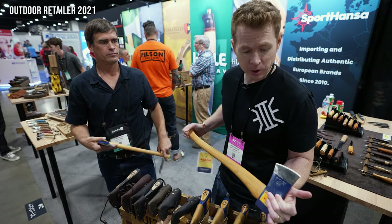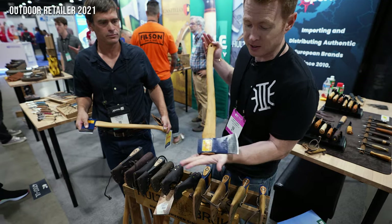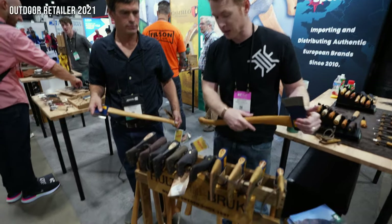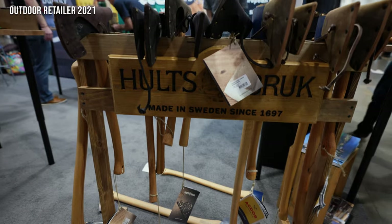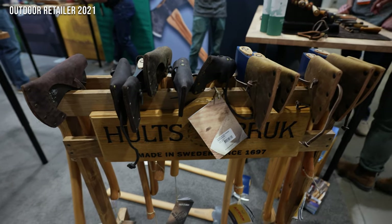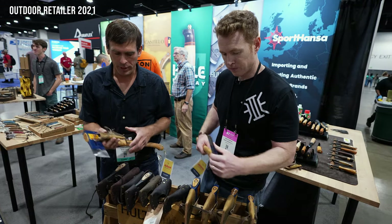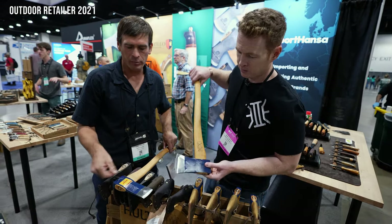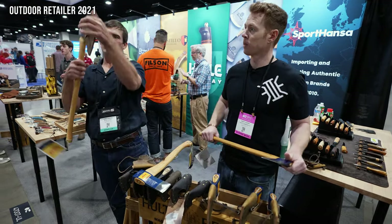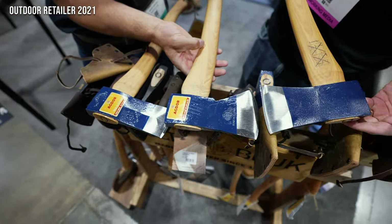We did a quick YouTube live video where we unboxed this guy and were excited. This is the 26-inch Agdor Yankee felling axe, and we've got a whole lineup here. The Agdor line is actually 100 years old, but it's new to the US. These are based off of traditional American axes from the 19th century. That's a Yankee pattern. We have a Swedish splitting pattern with a 20-inch handle, and then a Montreal pattern which has a really wide blade.